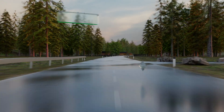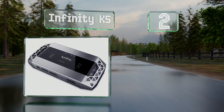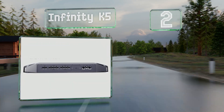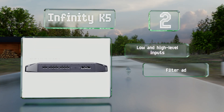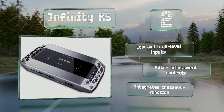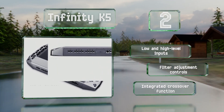At number two, the Infinity K5 is a robust unit that not only provides an impressive amount of power to four speakers but also has a dedicated subwoofer output capable of delivering 350 watts. It's a nice choice for those who want to enhance their classic five-channel system. It features low and high level inputs, filter adjustment controls, and an integrated crossover function.